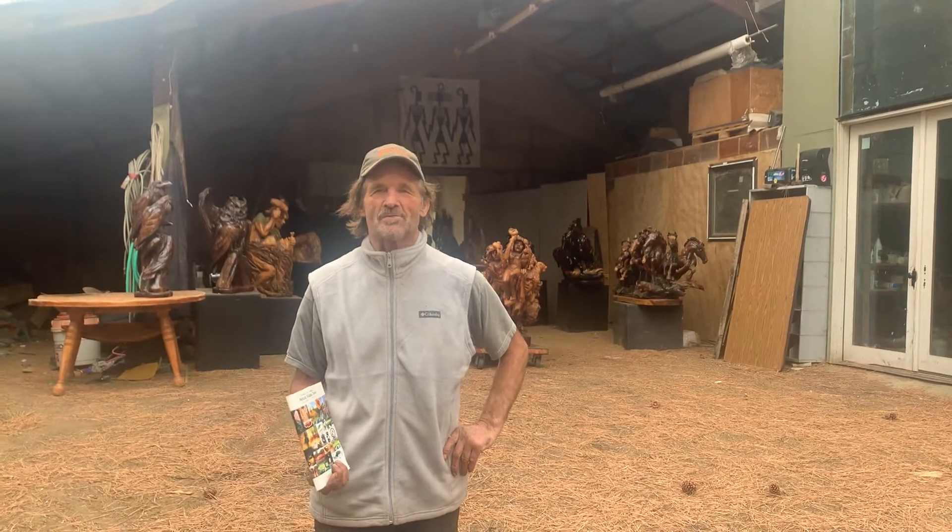Hello, I'm Jay Chester Armstrong. This is my studio in Sisters, Oregon. Welcome to the Studio Tour 2021. I've collected a great body of work here. I'd love to show it to you. Come on in.